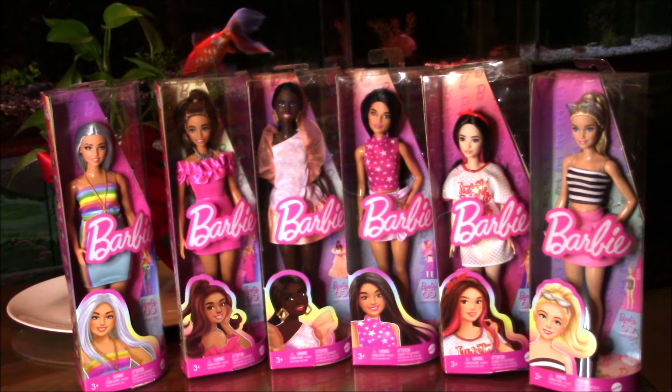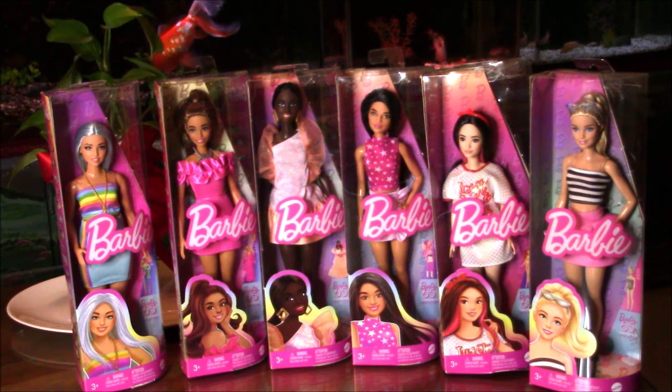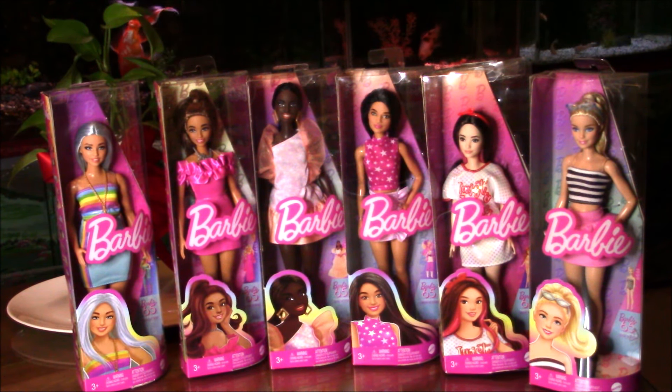Hello everyone, today I'm very happy to share with you my newest addition to my collection of Barbie Fashionistas dolls.